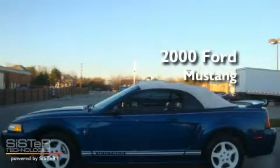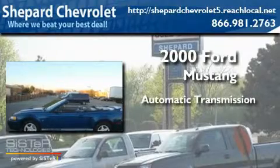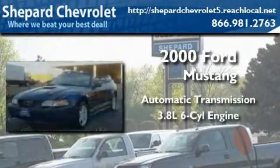This is a 2000 Ford Mustang. This car has an automatic transmission and a 3.8 liter V6.